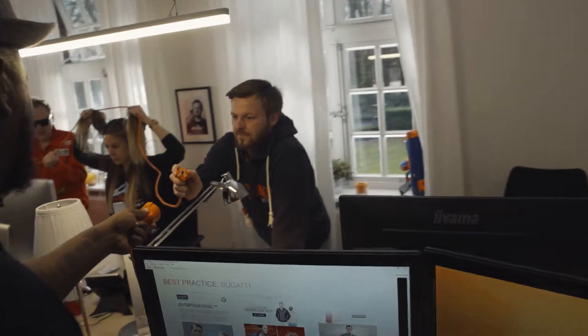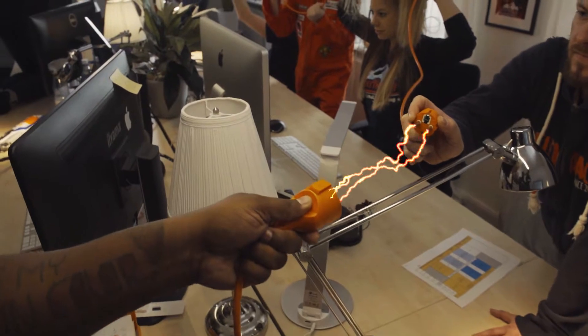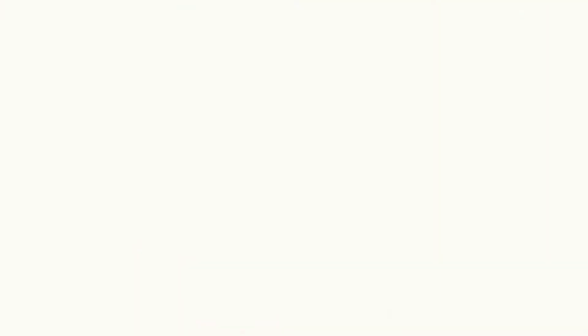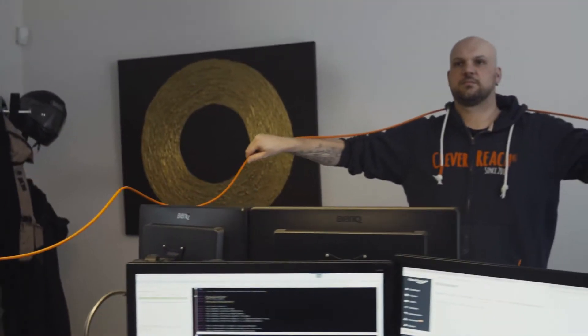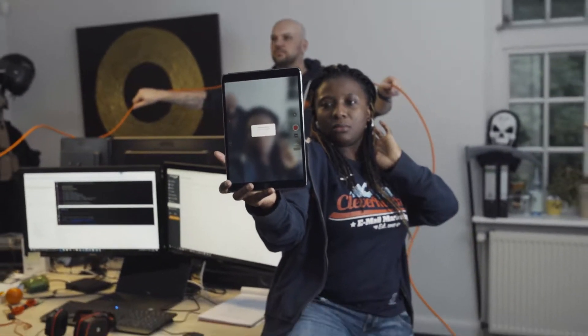With our user-friendly editor, even without expert knowledge, it really is that simple — plug and play. You're connected, and it was so easy to make your newsletter look its very best. Now it's time to let it enter the race for sales.